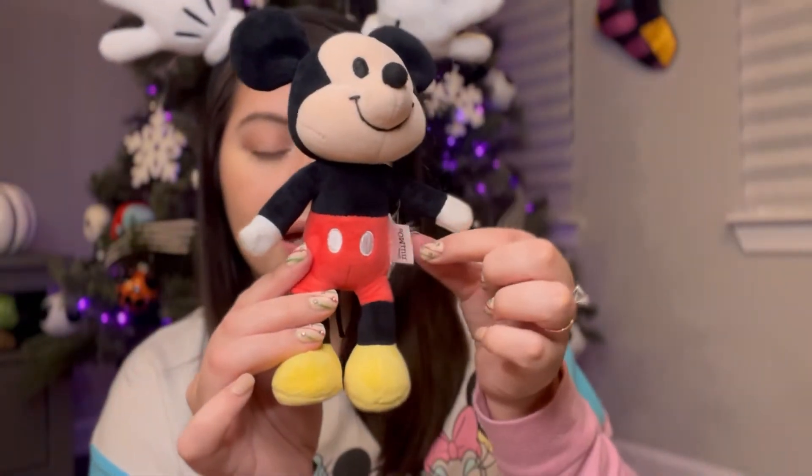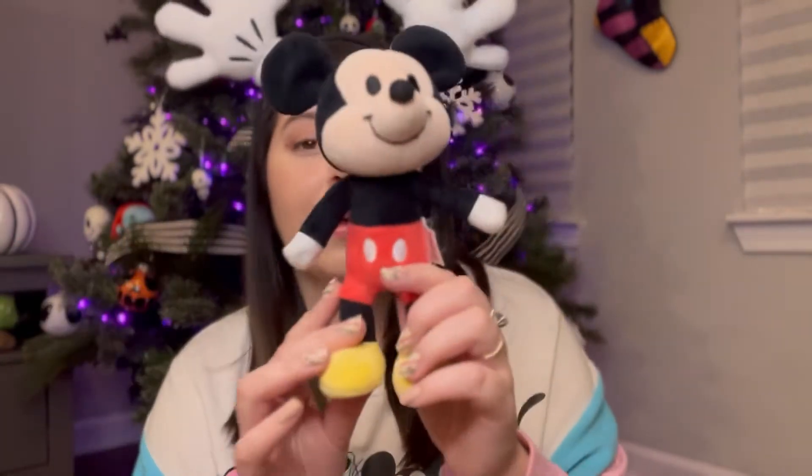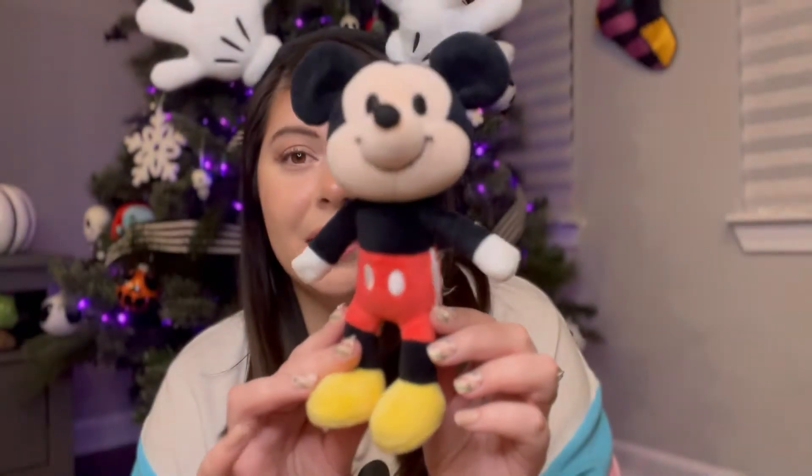You can adjust and move their head and position them however you want. As you can see on this Mickey Nuimo, I cut off the really long tag — Disney is just known for having tags that are super long and excessive. I do have some of them removed off my Nuimo dolls because I don't see myself ever giving them away.